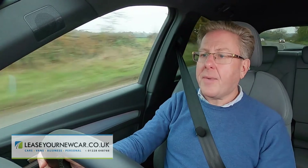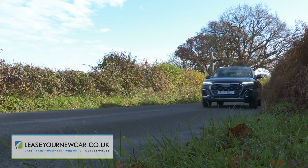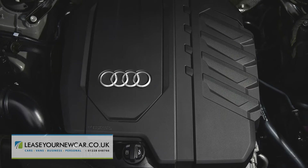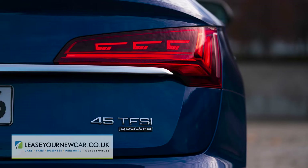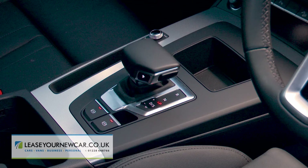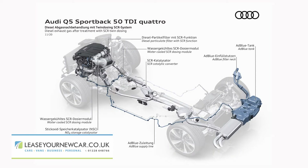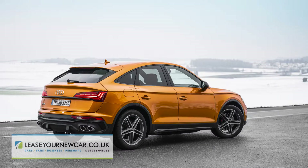Many Q5 Sportback customers will opt for it in 40 TDI diesel guise, in which form you get a recently introduced two-litre TDI unit that offers 204 PS and features twin dosing tech for greater cleanliness, aided by the adoption of a 12-volt mild hybrid system. This has kept the efficiency figures competitive, managing up to 44.8 MPG on the combined cycle and up to 165 grams per kilometre of CO2. The alternative mainstream two-litre four-cylinder variant, the petrol-powered 45 TFSI Sportback with 265 PS, features the same seven-speed S-tronic auto gearbox and also uses the 12-volt MHEV system, while a more sophisticated 48-volt mild hybrid setup features with the V6 TDI diesel SQ5 Sportback variant, offering a gutsy 341 PS.